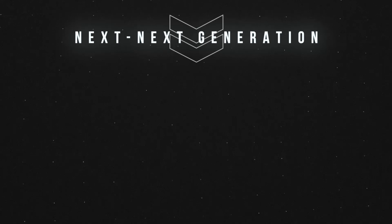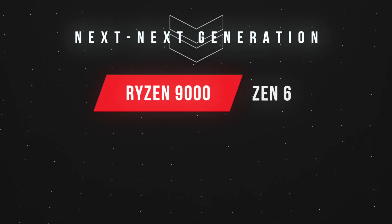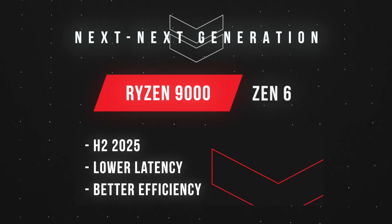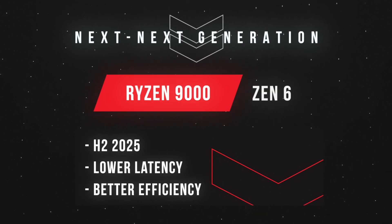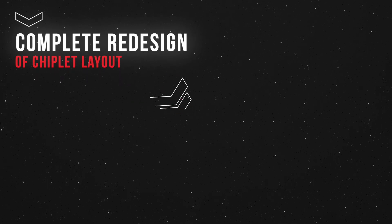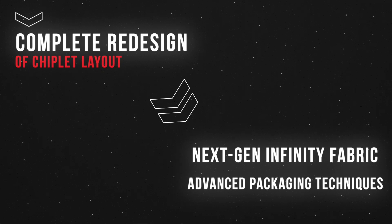If you are impressed with Zen 5, just wait until you hear about what AMD has in store for their next generation of desktop processors, based on Zen 6 architecture planned for release in the second half of 2025. Zen 6 aims to achieve the efficiency and low latency of a single large chip while still using economical chiplets. It represents a complete redesign of the chiplet layout, incorporating a new generation of Infinity Fabric and advanced packaging techniques.